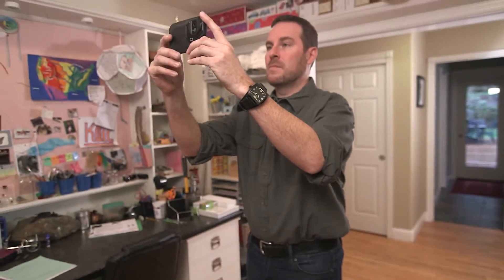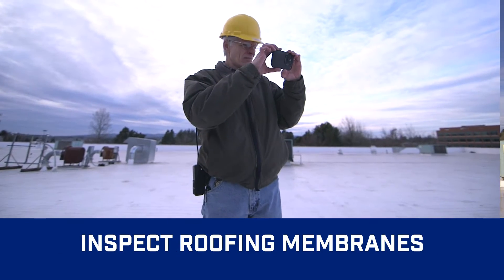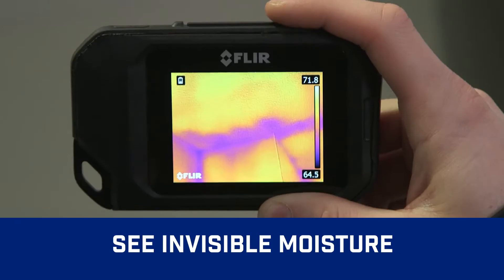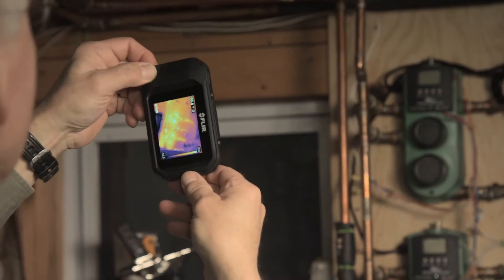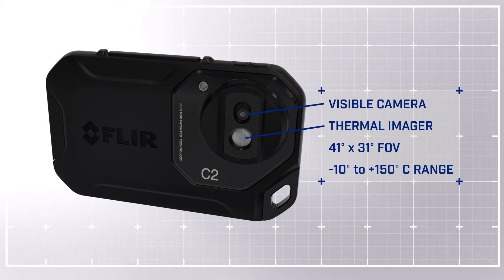See what you couldn't before, like heat loss and where to improve energy efficiency, trouble spots in roofing and pipes behind walls. Find subtle signs of water damage, check heating systems and air flow, scan for electrical hotspots and more.